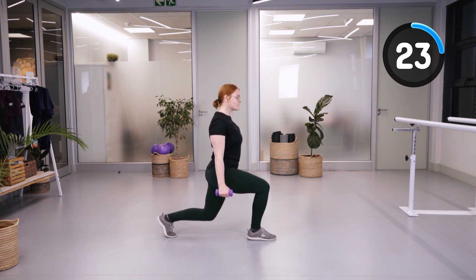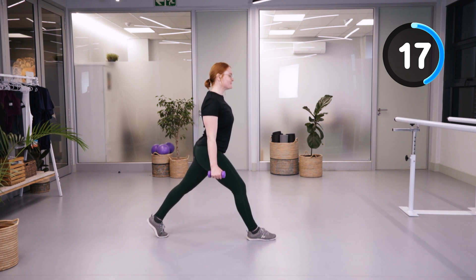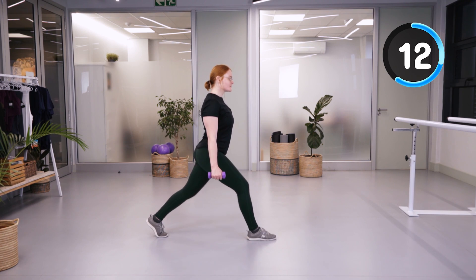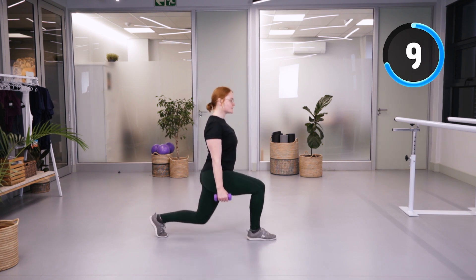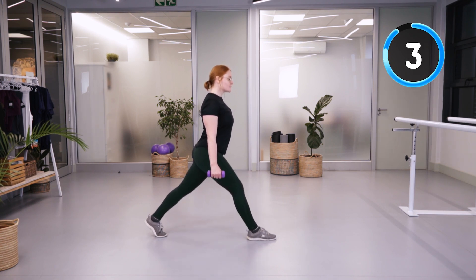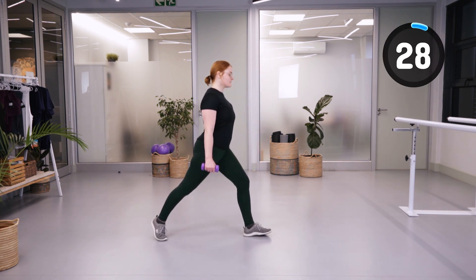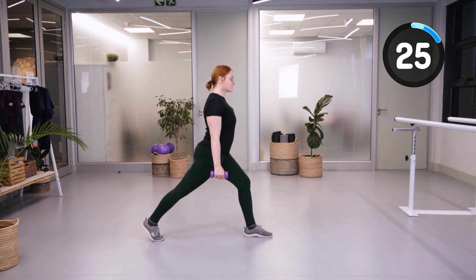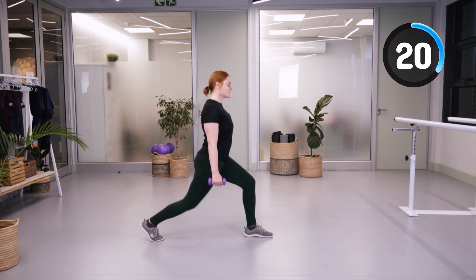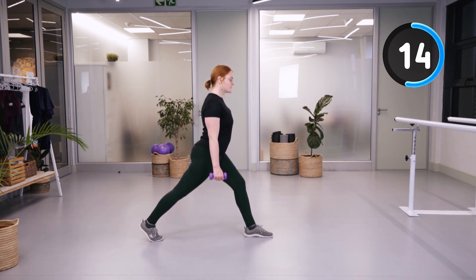Going into lunges, bringing the back knee down towards the floor and keeping the chest up straight. Going to the other side, focusing on the knee position — not letting it go too far over the ankle. Really using your buttocks and your quadriceps muscles to control the movement and straighten up as far as possible.